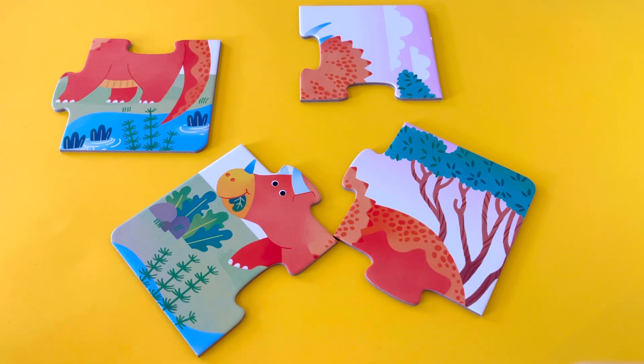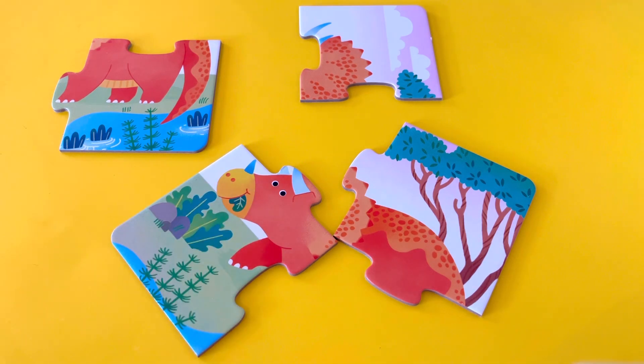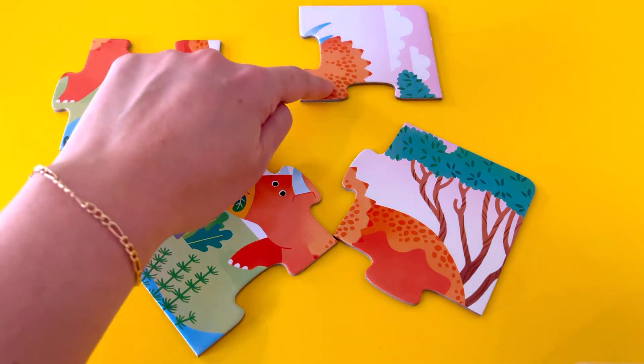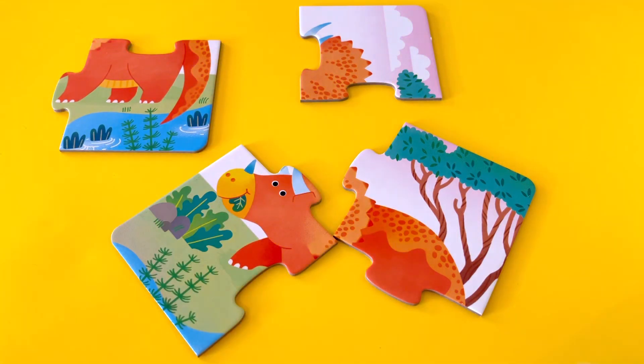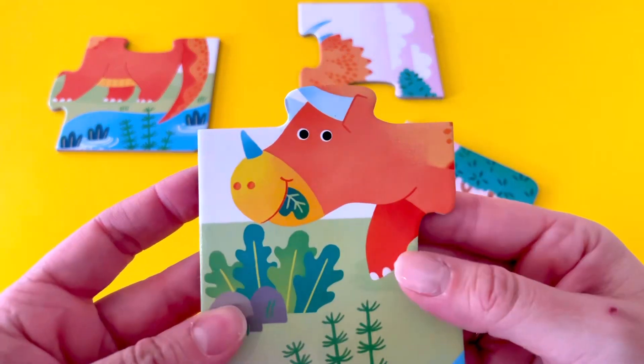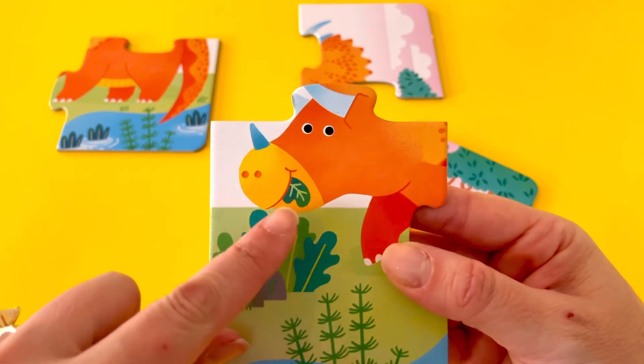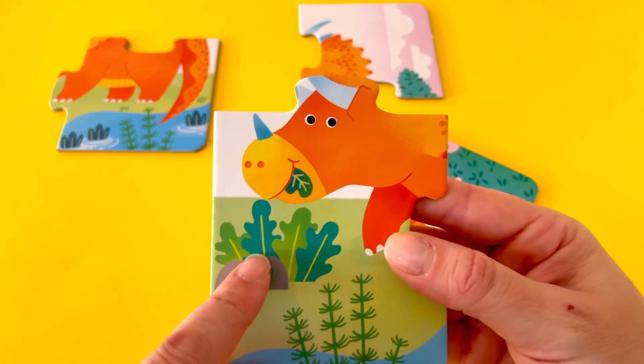Can you help me with this puzzle? I see a face, so this must be some sort of animal. I see the color orange on all four pieces. Let's see if the pieces fit together. Let's look at the puzzle piece that has the face. I see two eyes, a nose, and a mouth. He's eating some leaves.